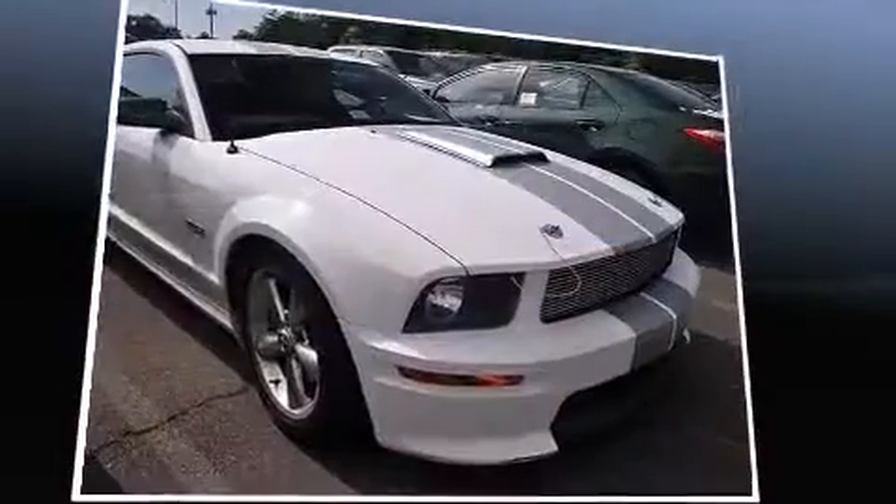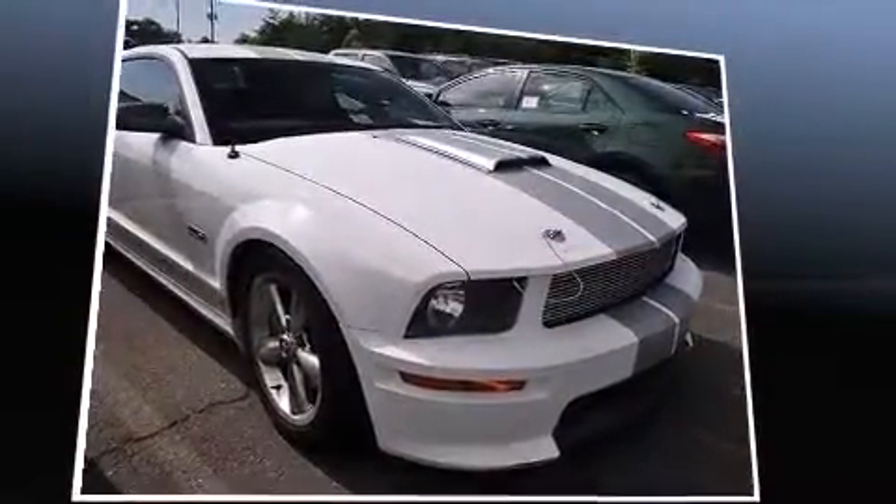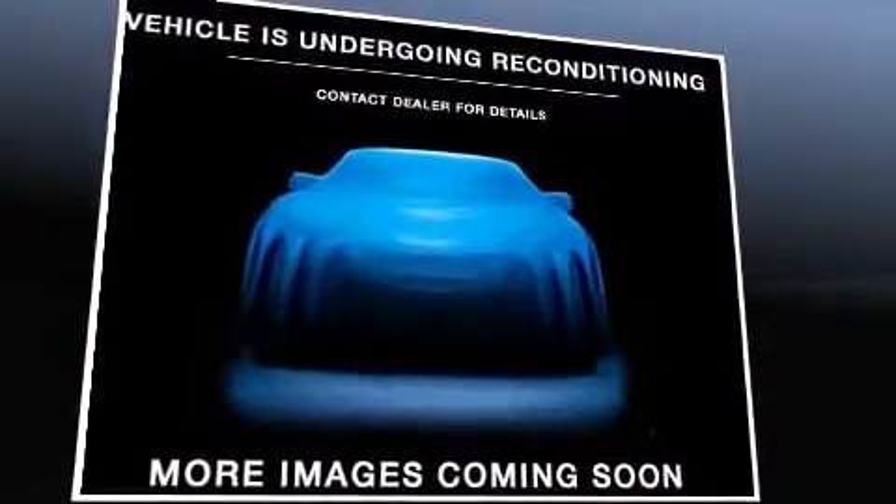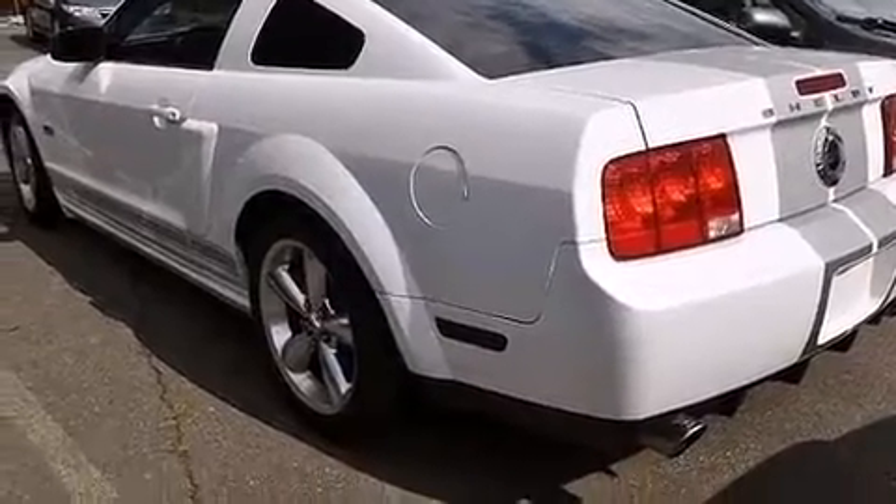Ford made sure to keep road handling and sportiness at the top of its priority list. Under the hood, you'll find an eight-cylinder engine with more than 300 horsepower, providing a smooth and predictable driving experience.